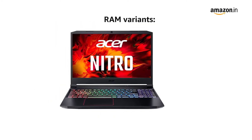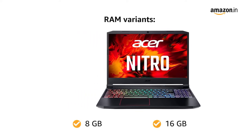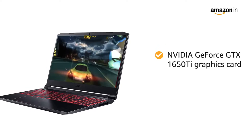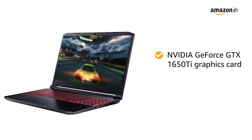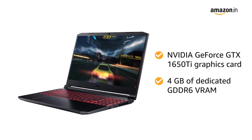This laptop is available in two RAM variants of 8 gigabyte and 16 gigabyte. It also features an NVIDIA GeForce GTX 1650 Ti graphics card with 4 gigabyte of dedicated GDDR6 VRAM.